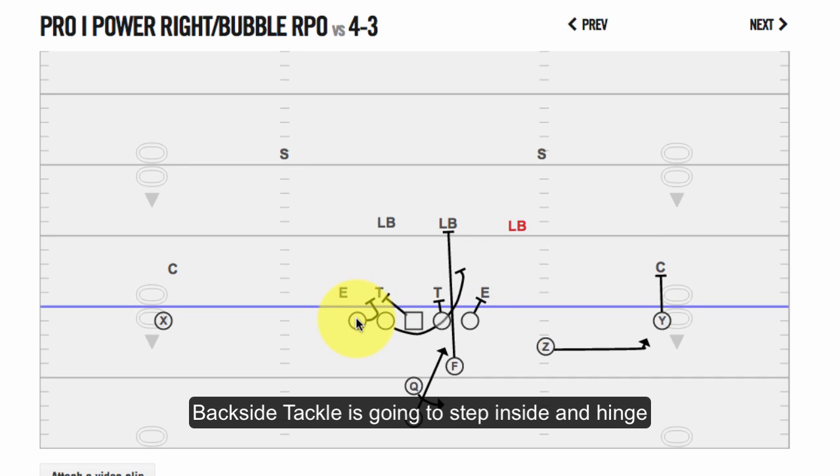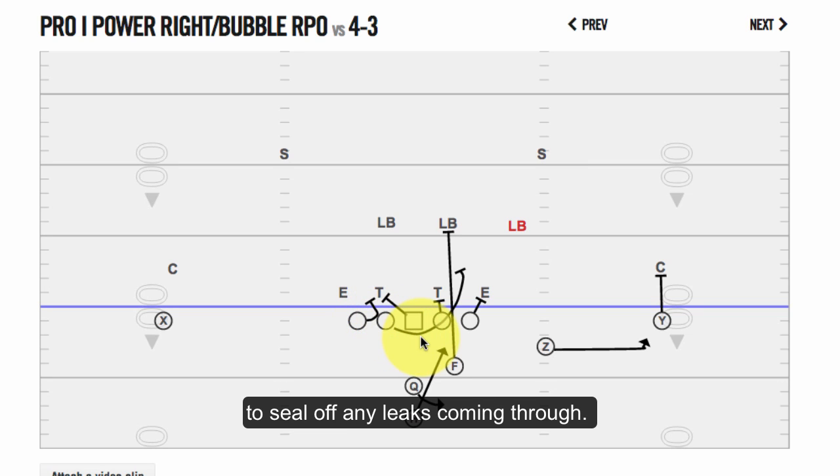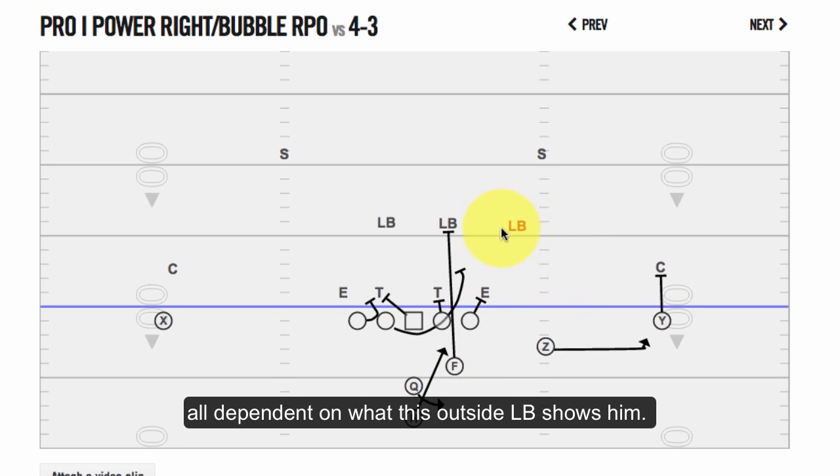The backside tackle is going to step inside and hinge back. He's really got to get his hips tight to that center, who's also blocking back, to seal off any backside leaks coming through. So that's the Pro-I power right bubble run pass option — he's either going to give it to the H on the run or pass it to the Z, all dependent on what the outside linebacker shows him.